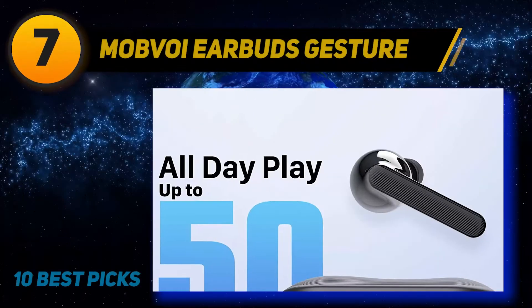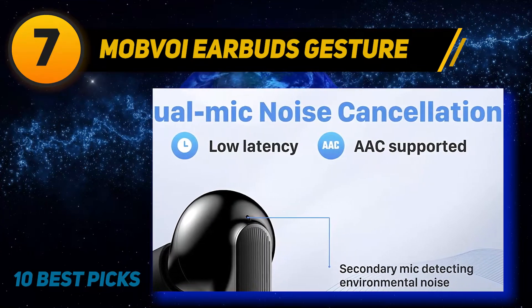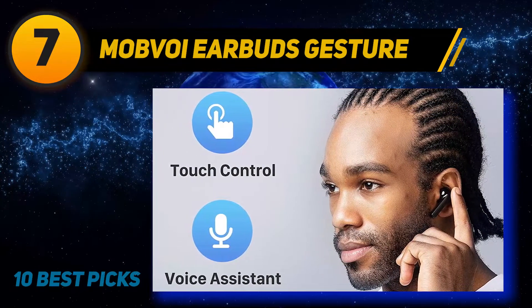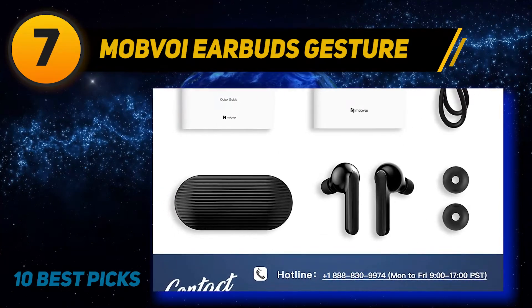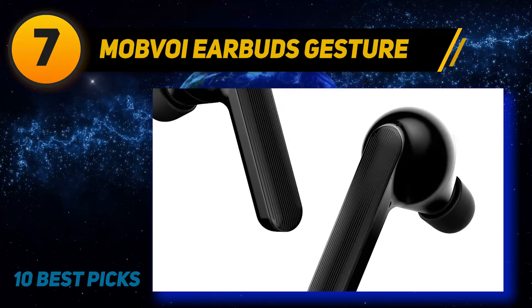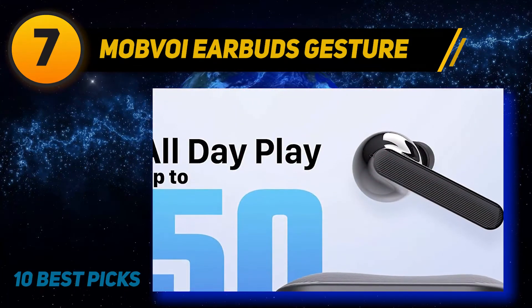Coming in at number 7: Maboy Earbuds. The Maboy Tickpods Free has also made a place for itself on our list of best wireless earbuds, and they are pretty good earbuds to invest in. The brand is known for its best earbuds that offer great value for money and are feature-packed. The earbuds offer a balanced, neutral, and amazing sound with a good frequency range. It features IPX5 water resistance. These are also comfortable and secure, although they may feature a small ear tip, so you might want to buy a third-party ear tip. The battery life is 3.5 hours, and several smart features come with this wireless earbud.